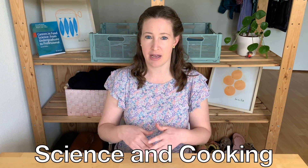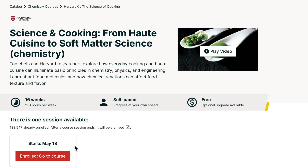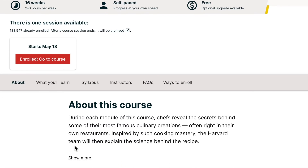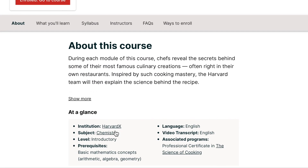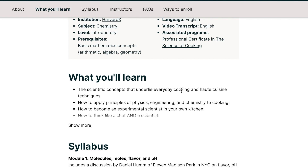The first classes on Coursera I want to point out are both called Science and Cooking — Part A and Part B. The first course, Science and Cooking, is based on chemistry. It's taught by HarvardX, Harvard's online department. In this course you'll learn about the scientific concepts underlying cooking: physics, engineering, chemistry, and how to think like both a chef and a scientist.